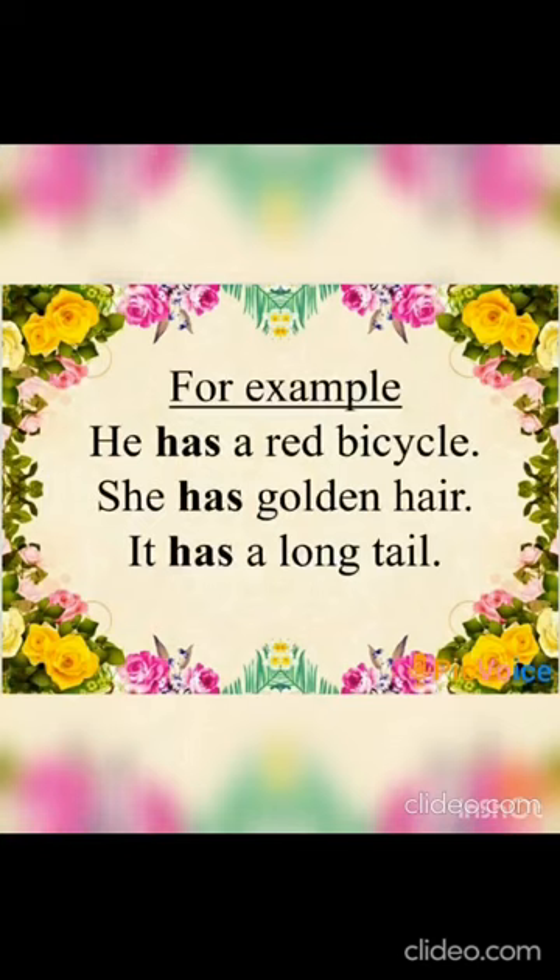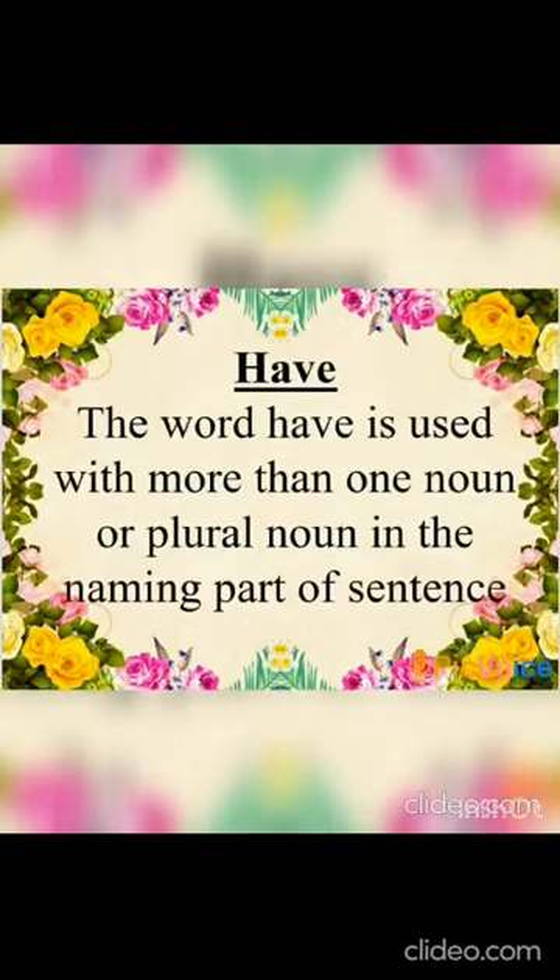and 'it'. For example: 'He has a red bicycle.' 'She has golden hair.' 'It has a long tail.' He, she, and it are all singular pronouns, so we have used the word 'has' with them. Now we will talk